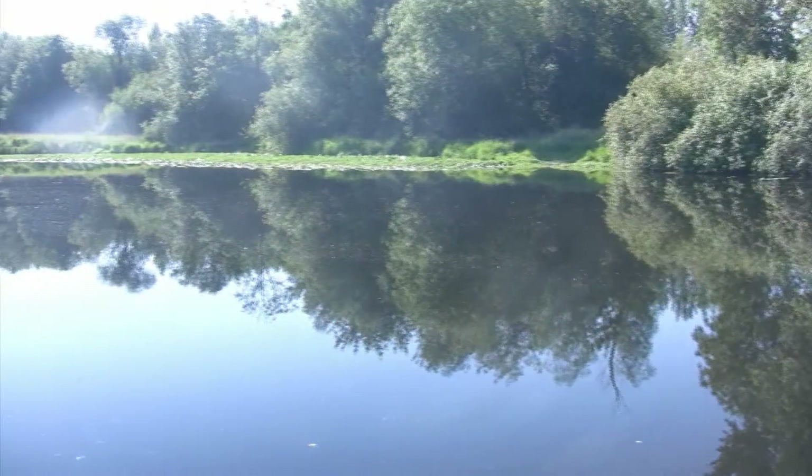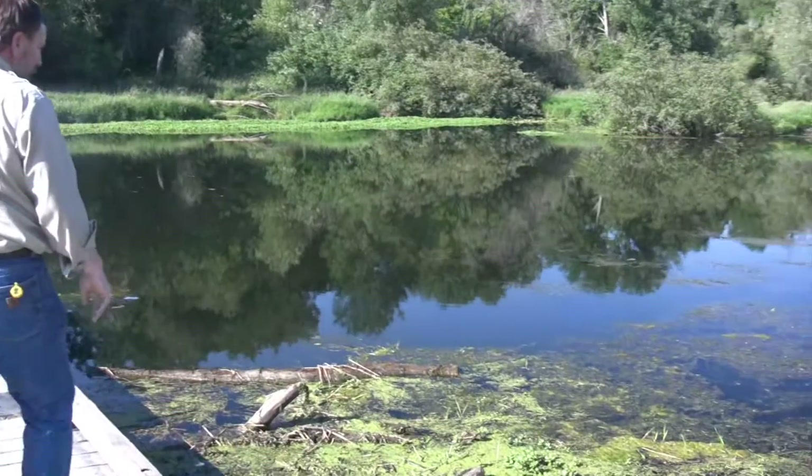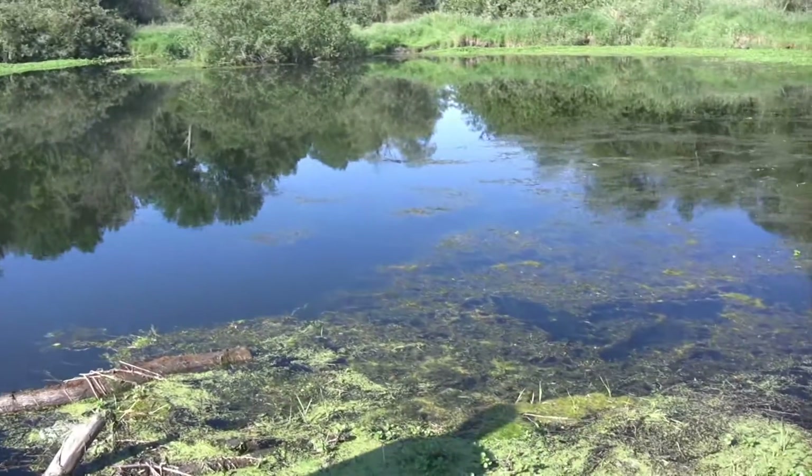Oregon's abundance of lakes, rivers, and streams are under threat of invasion by destructive aquatic invasive species, and a battle is underway to keep them at bay.